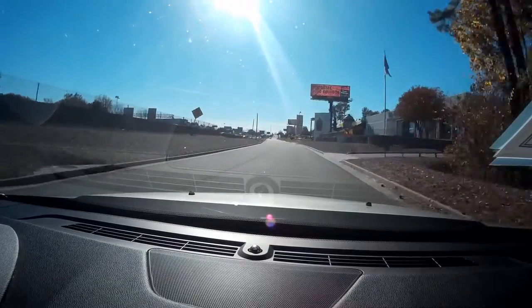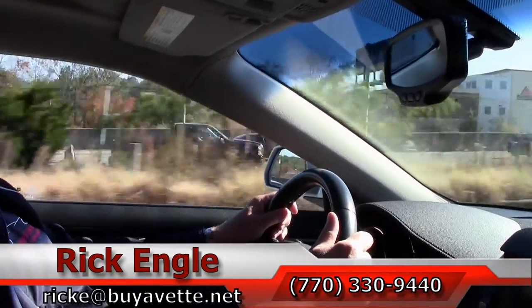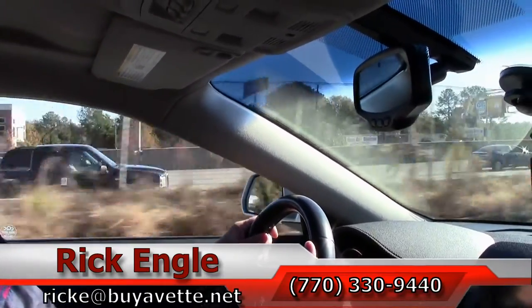I'd love for you to come see and test drive this car or any of our cars in inventory. Please feel free to call me at 770-330-9440, or you can email me at rike@biovet.net.